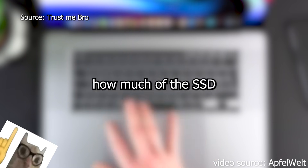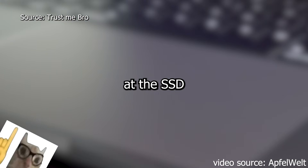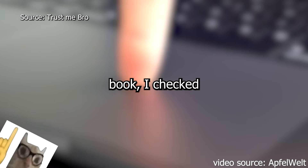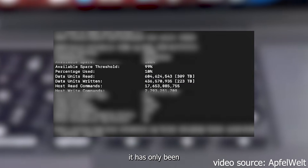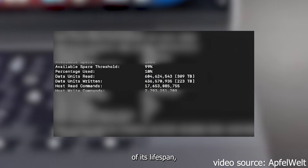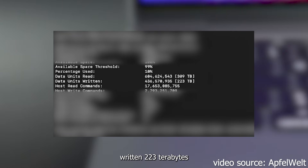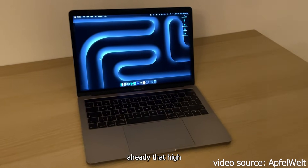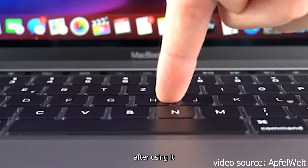TBW basically tells you how much of the SSD's life has already been used. So when I looked at the SSD health report on this MacBook, I checked for two things: the percentage used and the total amount of data written. This SSD reports that it has only been used around 10% of its lifespan, which sounds great — until I checked the right data. Because when I look closer, this SSD has already been written 223TB. And the thing is, I don't actually know if it was already that high when I bought it, or if it jumped up after using it for a few months.